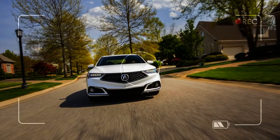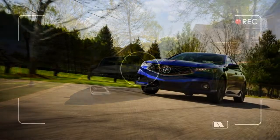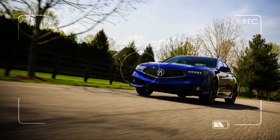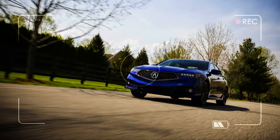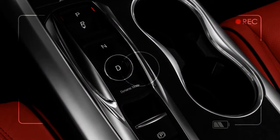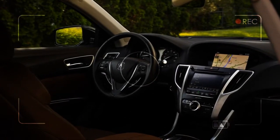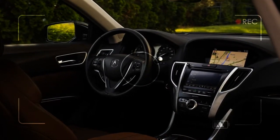Past TLX models have traded outright driving dynamics for ride comfort, and the 2018 model is no different. The quiet, relaxing ride's interaction with a cosseting set of front seats, as well as a healthy dose of technology, help the TLX score a 7 out of 10 on our comfort scale.